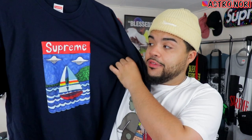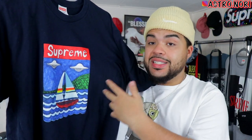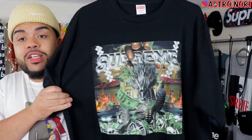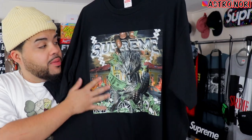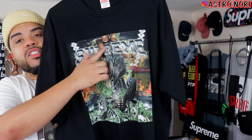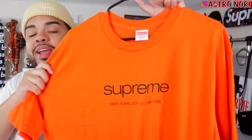I hands down believe the boat logo tee will go up — it's already low-key rising. Some of the tees that dropped around this time are already hitting those prices. I feel like this one will do the same over time. Fire piece, big Supreme branding on it. We got this dragon tee — a lot of people feel indifferent about it, but this is hard. It reminds me of Cash Money albums, Cash Money tees back in the day — money raining, the dragon, the Supreme bling logo.